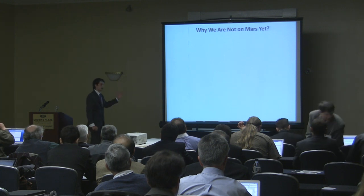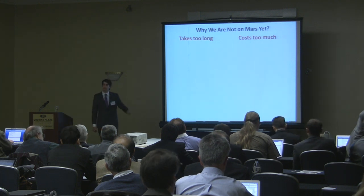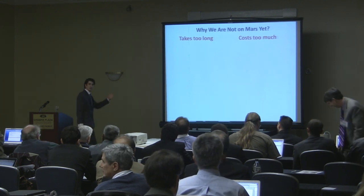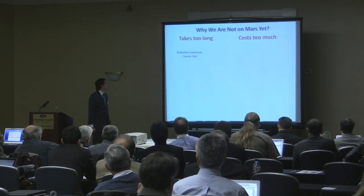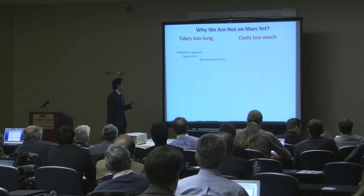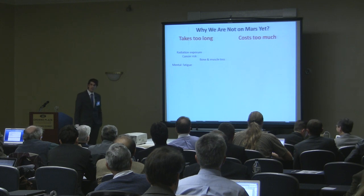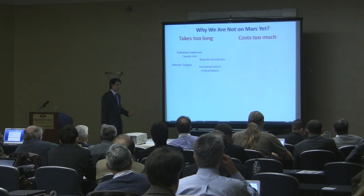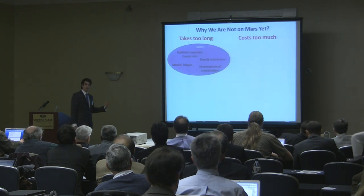Before getting into the technical and programmatic details of Phase 2, I want to address why this work matters and why FDR is a revolutionary technology. The question I pose is: why are we not on Mars? This can be summed up with two large problems: it takes too long, and it costs too much. If a trip takes too long, there are radiation exposure risks, cancer risk, bone and muscle loss in zero gravity, and mental fatigue from long periods in confined spaces. Long missions also run higher risks of critical failure, which all sum up as safety issues.